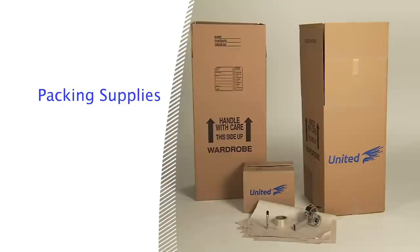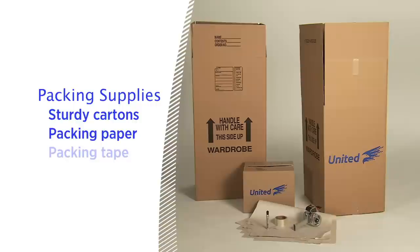Before you start, it's a good idea to gather everything you'll need, including sturdy cartons of various sizes with flaps that can be completely closed, packing paper, packing tape for sealing your pack cartons, and felt tip markers for labeling.